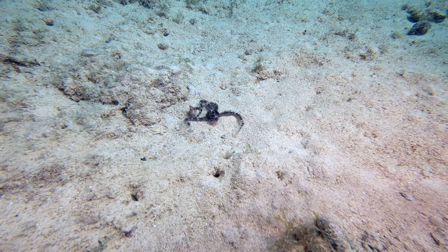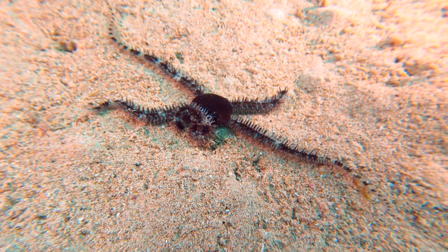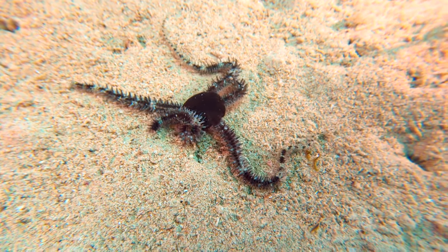This banded arm brittle star was a first time sighting for me. Unfortunately, it looks like one of its arms is hurt, but it did find a hiding place.